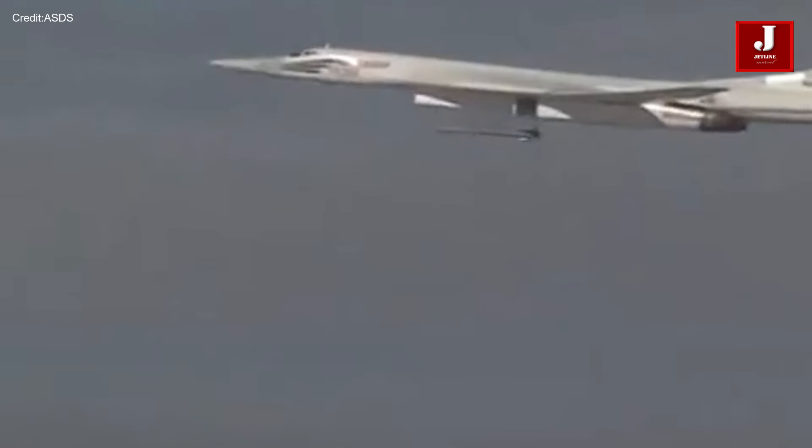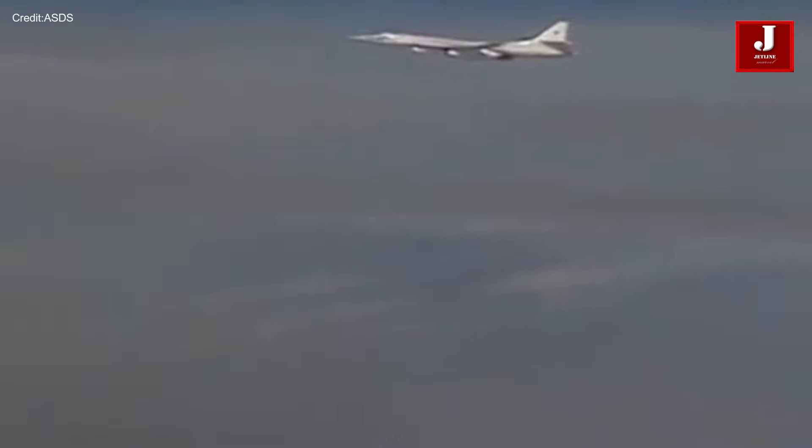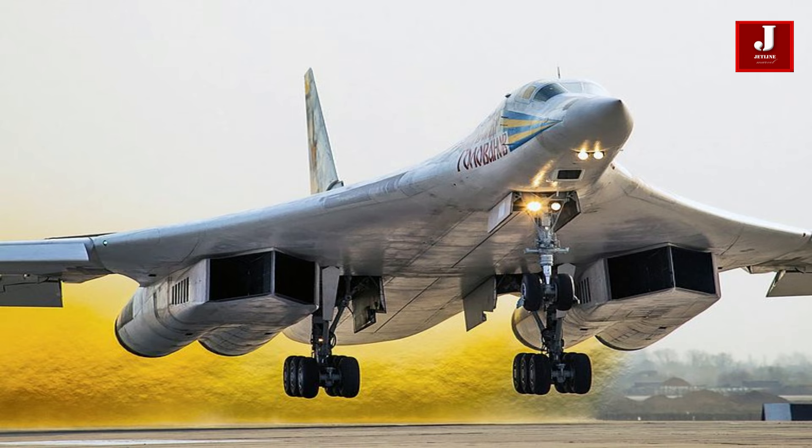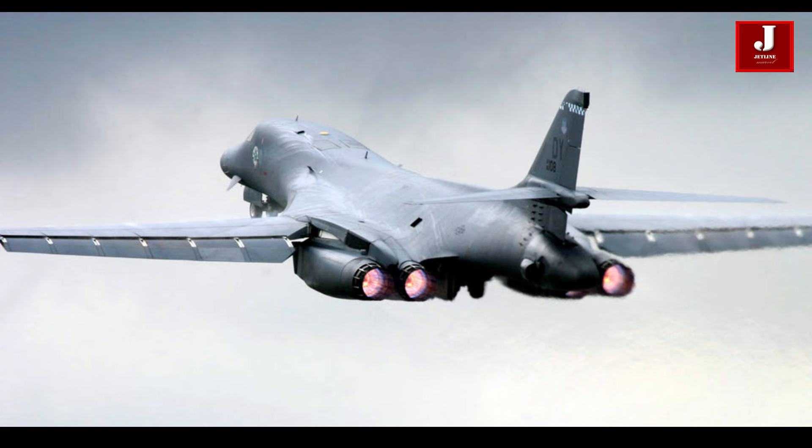The Tu-160M variant incorporates advanced avionics and features state-of-the-art NK-32-02 engines, known for their reduced maintenance requirements. These engines not only demonstrate outstanding performance but also offer exceptional flight capabilities and longevity. Additionally, the Tu-160M is outfitted with a range of cutting-edge weaponry, prominently including the KH-101 cruise missiles, which further bolster its offensive capabilities.